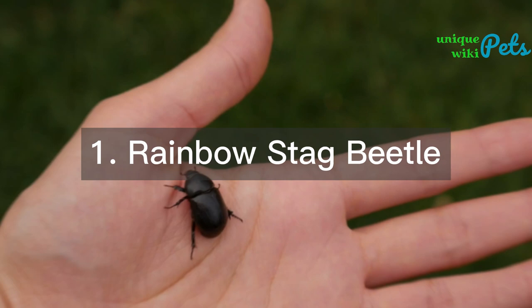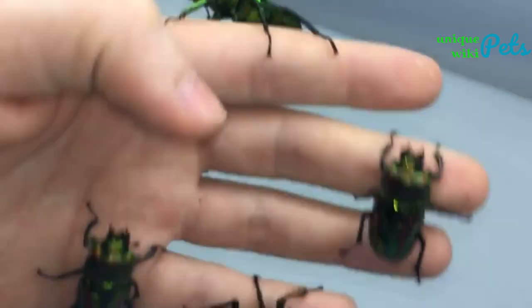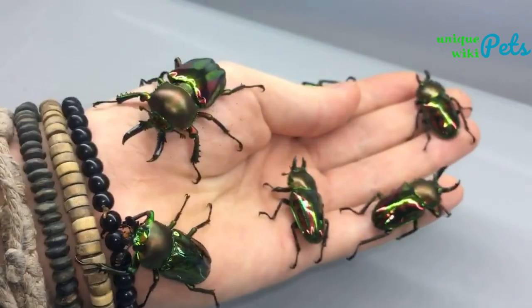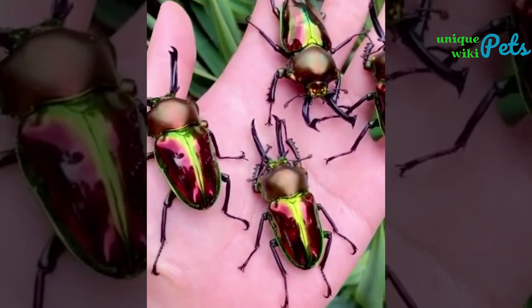Rainbow stag beetle: this stunning beetle has a metallic rainbow coloring and can be kept as a pet for around $50 to $100. They prefer a tank with sand and rotten wood to burrow in, and a temperature range of 70 to 85°F. They can grow up to 2.5 inches in size.